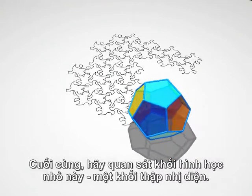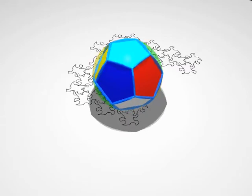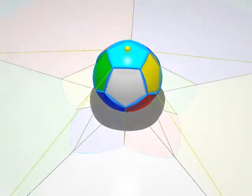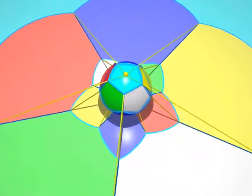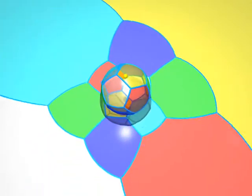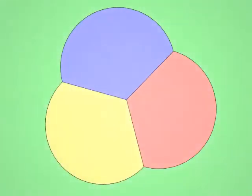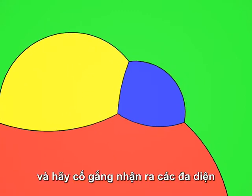Finally, here's a little geometric jewel, the dodecahedron. Now, for some exercises. Let's take ourselves down into two dimensions and try to recognise the polyhedra from their stereographic projections.